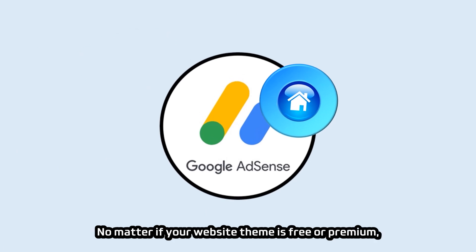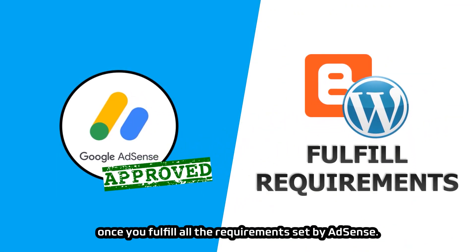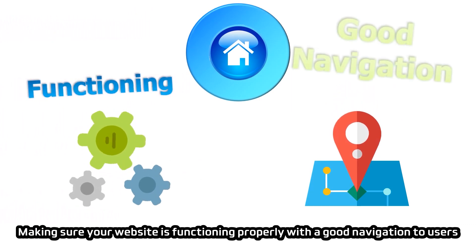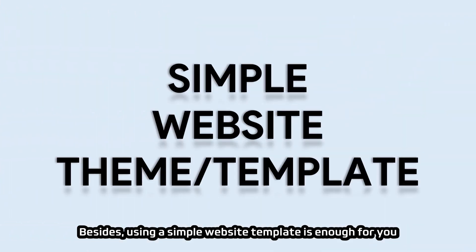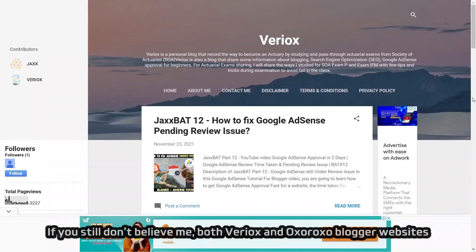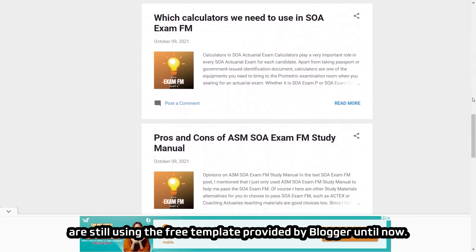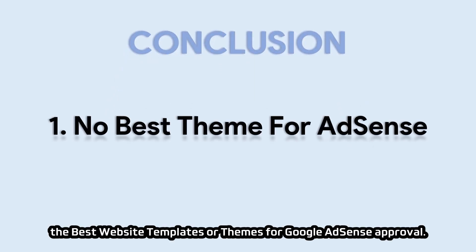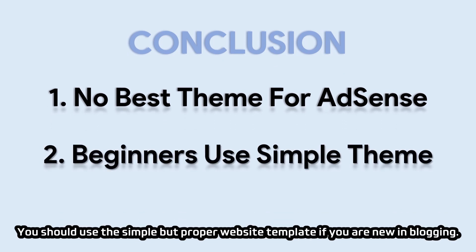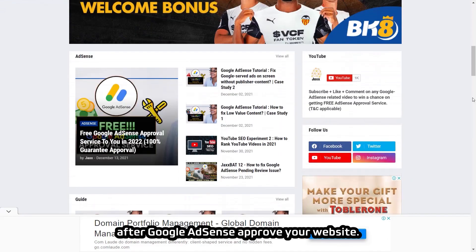No matter if your website theme is free or premium, SEO-friendly or ads-friendly, Google AdSense will approve your website once you fulfill all the requirements. Making sure your website functions properly with good navigation is all you need to worry about when choosing a theme. Using a simple website template is enough to get Google AdSense approval. Both Viriox and Oxoroxo Blogger websites are still using the free template provided by Blogger. There is no such thing as the best website template for AdSense approval — use a simple, proper template if you are new to blogging. You can change the website theme after AdSense approves your website.